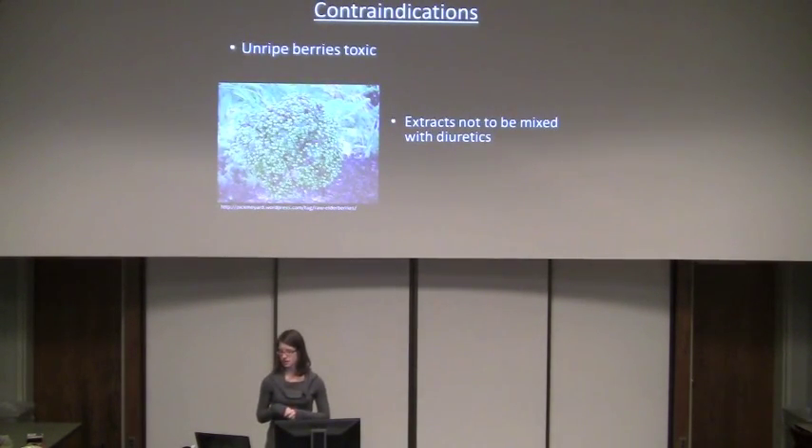For contraindications, it has been widely stated that unripe berries are toxic, though no specific compound has been identified as the cause. The picture shows unripe berries, which are green compared to the black color of ripe berries. It's also stated that certain extracts should not be mixed with diuretics, because in the laxative clinical study, a decrease in potassium levels was observed. Otherwise, it is considered generally safe.